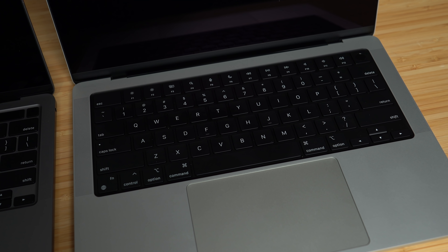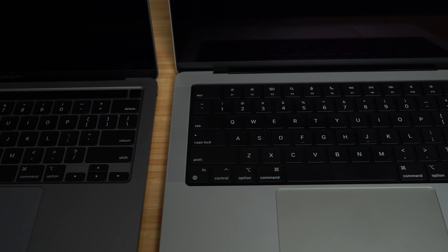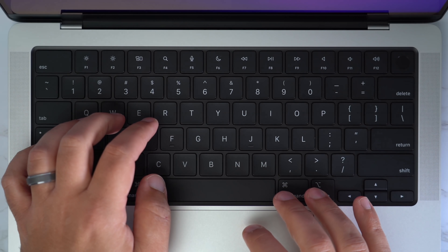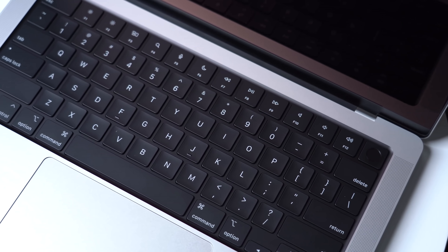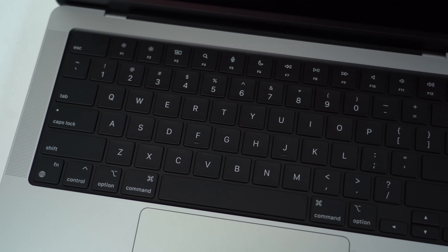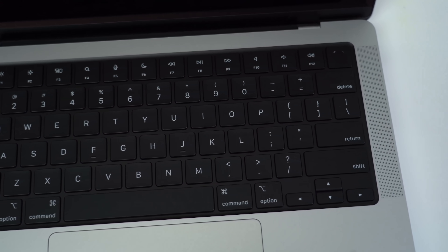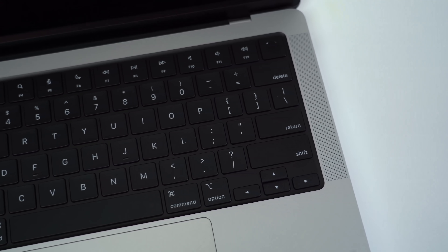The keyboard is slightly different — the keys feel slightly softer and a bit more mushy compared to the M1 model, but I actually do like the way it feels. The two biggest changes are the removal of the Touch Bar and the keyboard being entirely black instead of the previous two-tone look. If you can't live without the Touch Bar, this makes your decision easier — you can get the M1 from last year, which still has it. I'm happy to have the new full-size dedicated function keys, so I prefer this outcome.